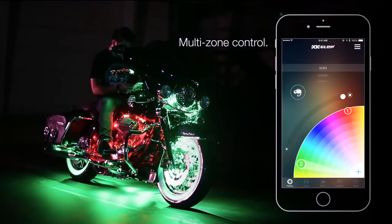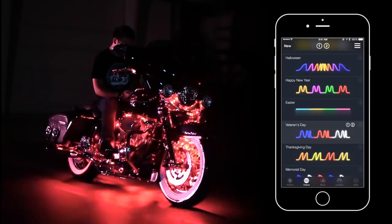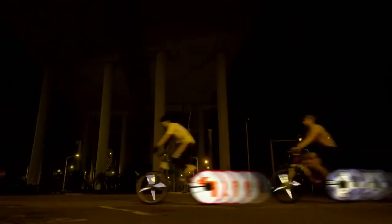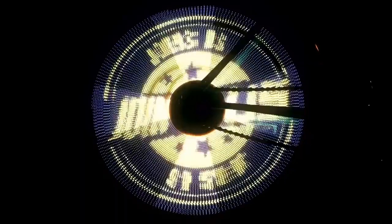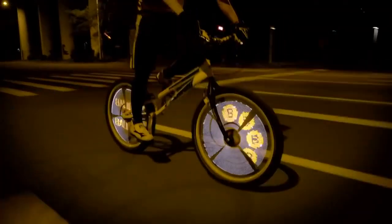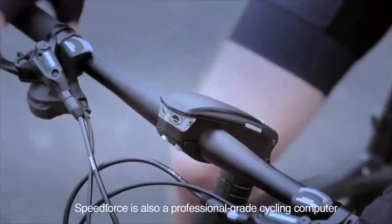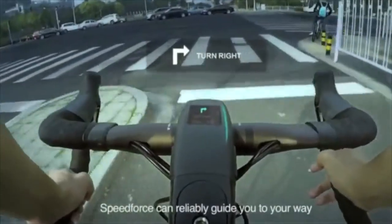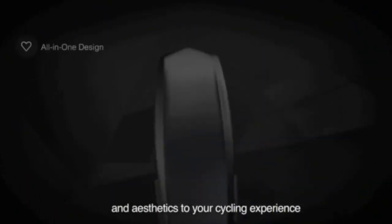Number 64: XK Chrome — allows you to use your phone to shine your motorcycle with millions of vivid colours and animated patterns. Number 63: Fall Light — a customisable LED wheel display to light your way with outstanding levels of brightness and image detail. Number 62: Speed Force — a fully integrated smart cycling computer which combines different cycling products together and comes with an app.